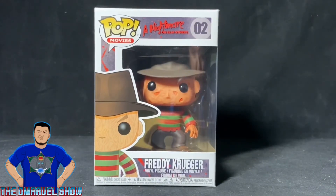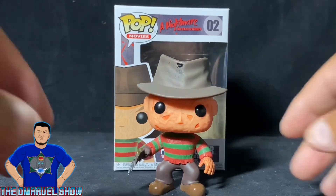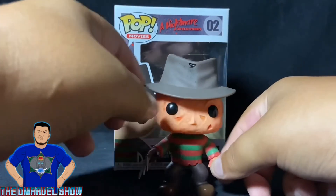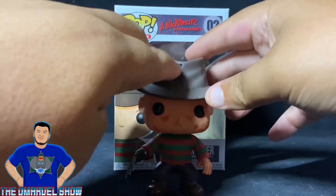Here's Freddy Krueger Funko Pop out of the box, guys. He's out of the box and he's free and he looks amazing. Wow, look at the attention to detail on this Funko Pop — the hat, faded out brown, and the hole right there in the hat. Amazing.